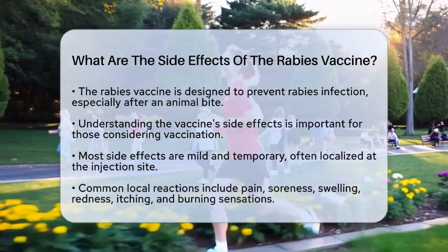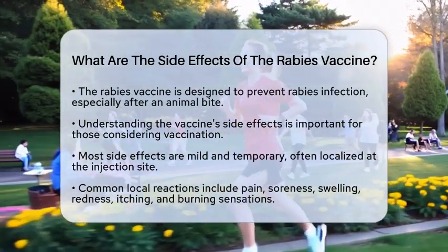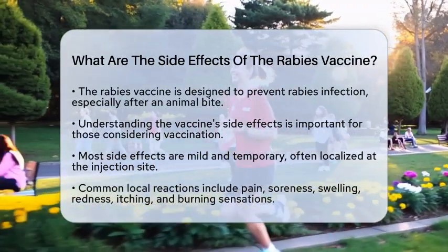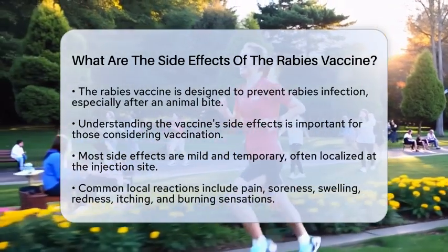Most side effects of the rabies vaccine are mild and temporary. Many people notice local reactions at the injection site. This can include pain, soreness, swelling, redness, itching, or even a burning sensation. These reactions usually go away on their own within a few days.